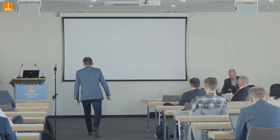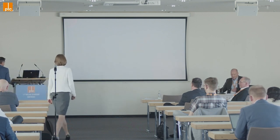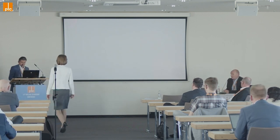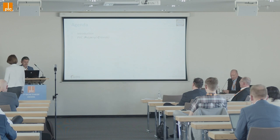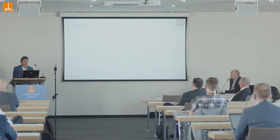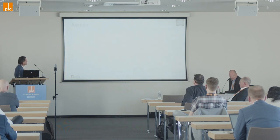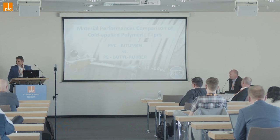It is my pleasure to welcome Luc Perak from the group Denso, supported by Sabine Poitz. Luc has more than 40 years experience with field applied pipeline coatings, and he is a very strong specialist. He is the successor of Michael Schad as director of sales international.